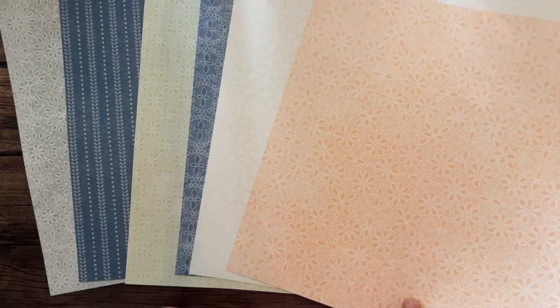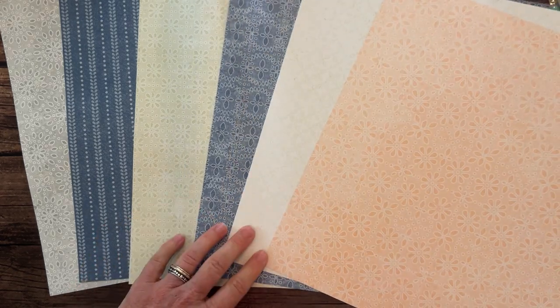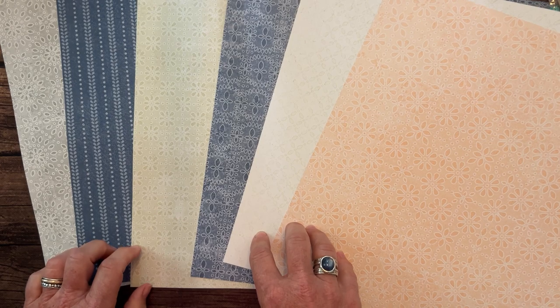Next we have the Country Lace Designer Series Paper, and this one coordinates with the Country Woods Designer Series Paper as well. The camera is having a hard time focusing on this one. Country Lace on one side, and Country Lace on the other side too. That's my favorite — the blues. I'm a blue girl, I guess.